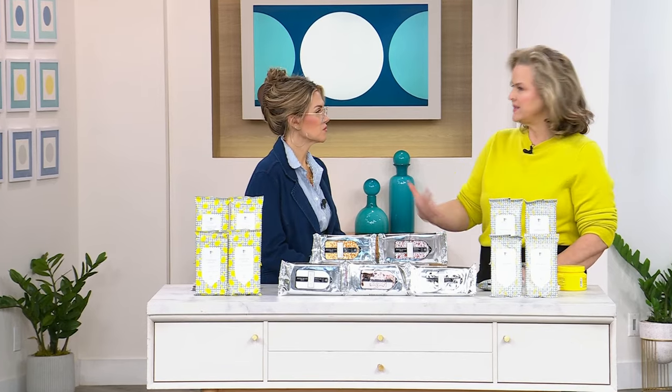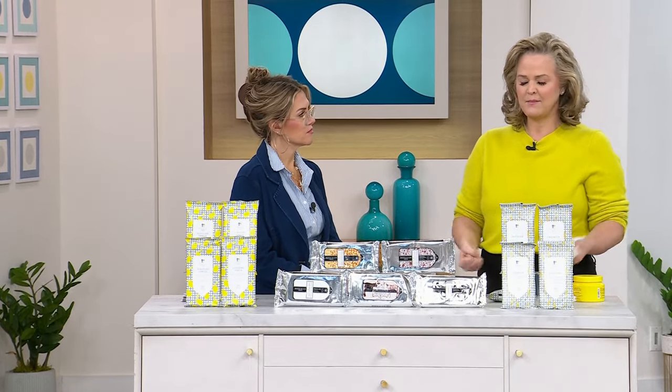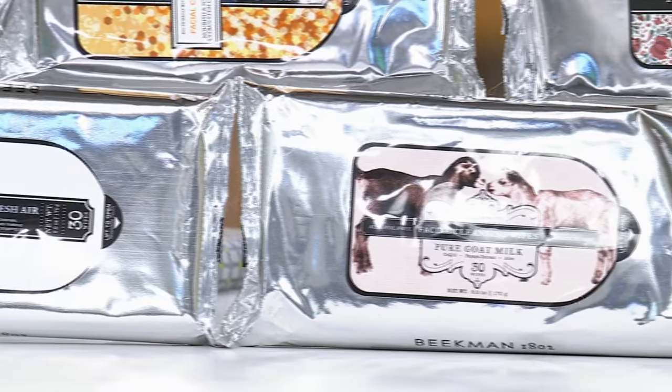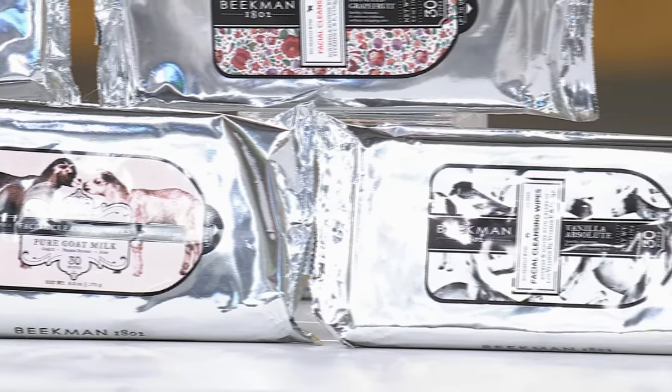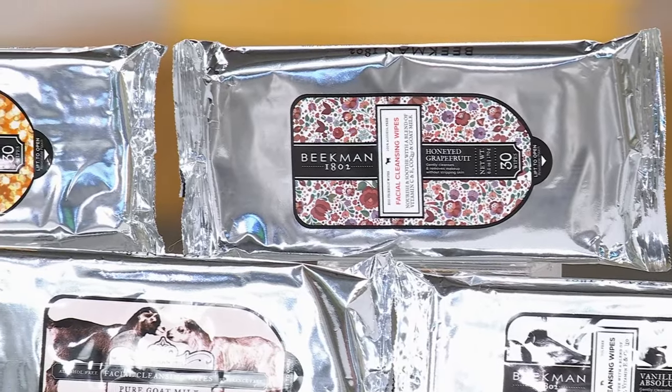My mother-in-law over the holidays was just diagnosed with breast cancer and is entering the world of chemotherapy and radiation. One of the first things I did was go to my closet and get out my wipes. No matter what stage you're in in your life, you want to do better — and that's what Beekman is about. Whether it's a Tuesday at the grocery store and you want to wipe your skin down, clean your hands, or you just got out of surgery and can't get to the shower — we created these as makeup remover wipes with goat milk, CoQ10, vitamin E, and vitamin A, but they're so good you can use them all over your body.